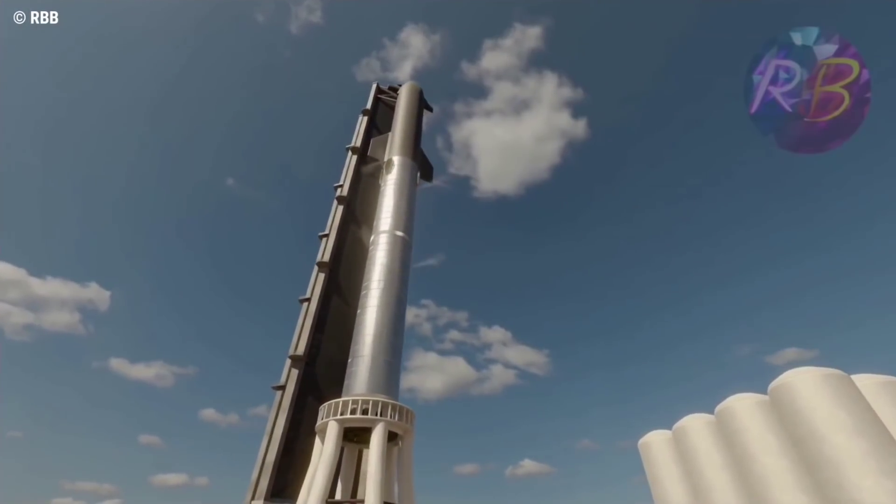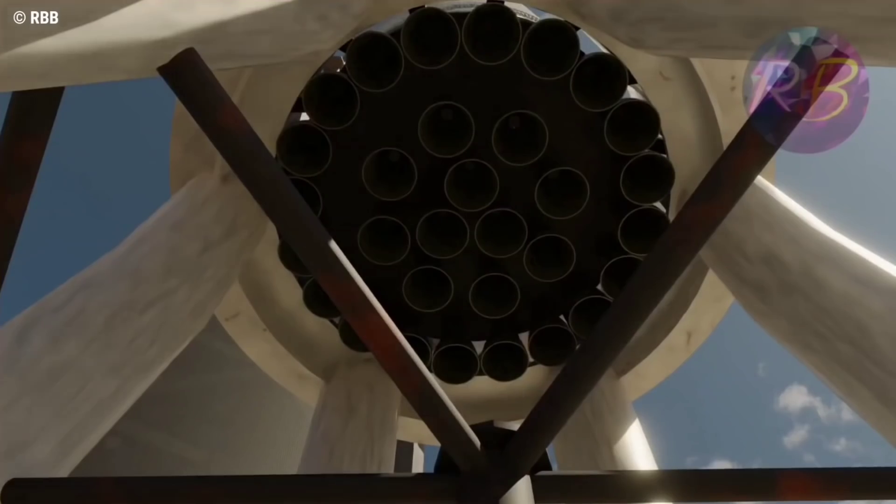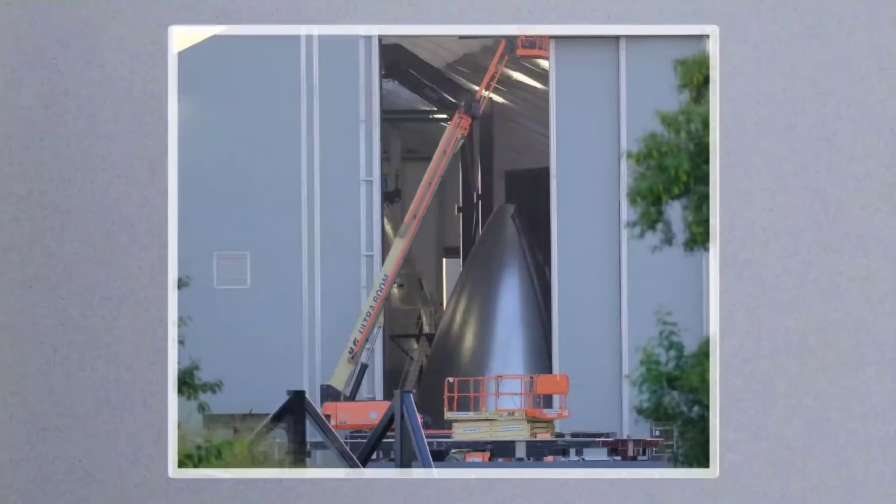The current evolution of Starship will only involve the next few vehicles, with modifications already in the pipeline, possibly in time for Ship 24. A smooth nosecone was spotted again in the nosecone manufacturer tent. This new nosecone has improved build quality and is made from far fewer individual sections. It is unknown if this is just a pathfinder nosecone or if it will be used in future Starships.